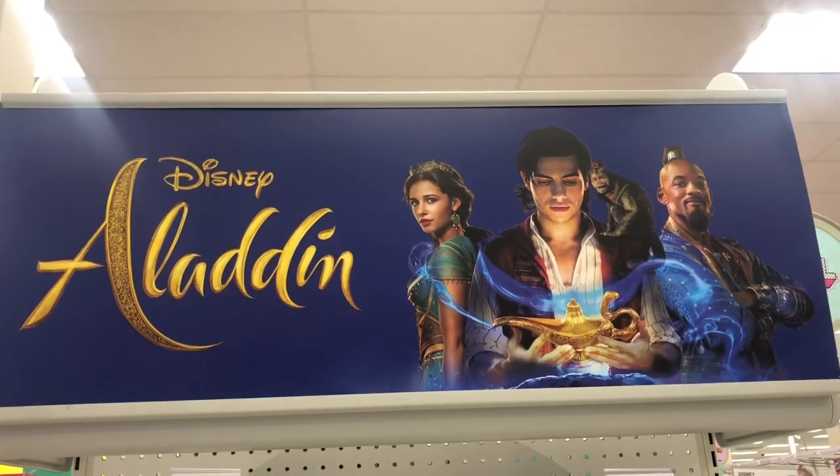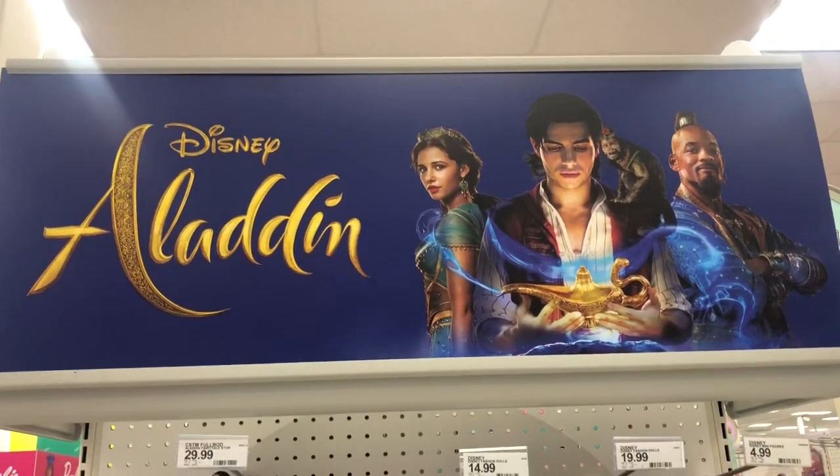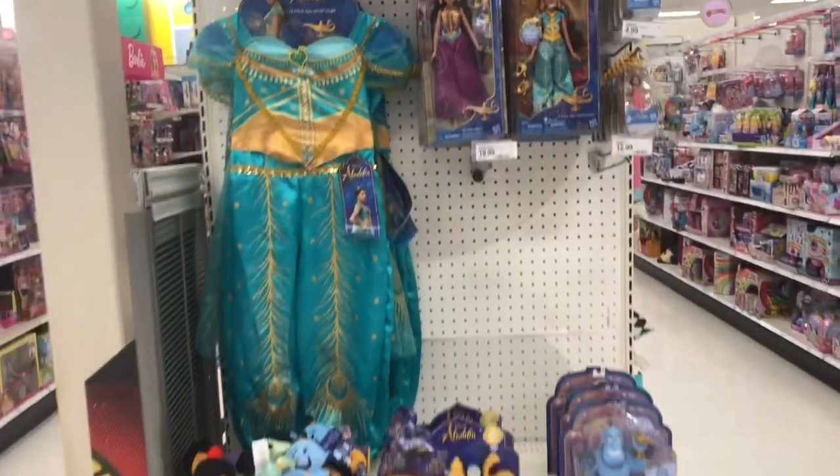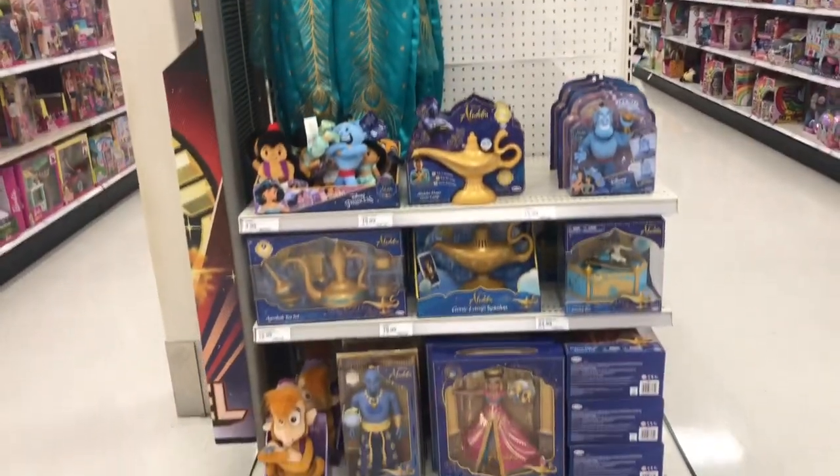Check it out, I'm over here at Target and we have a toy release for the new Disney Aladdin movie. Pretty cool — just an end cap, there's not a whole lot of stuff, but I thought I should stop and show you guys what they do have.